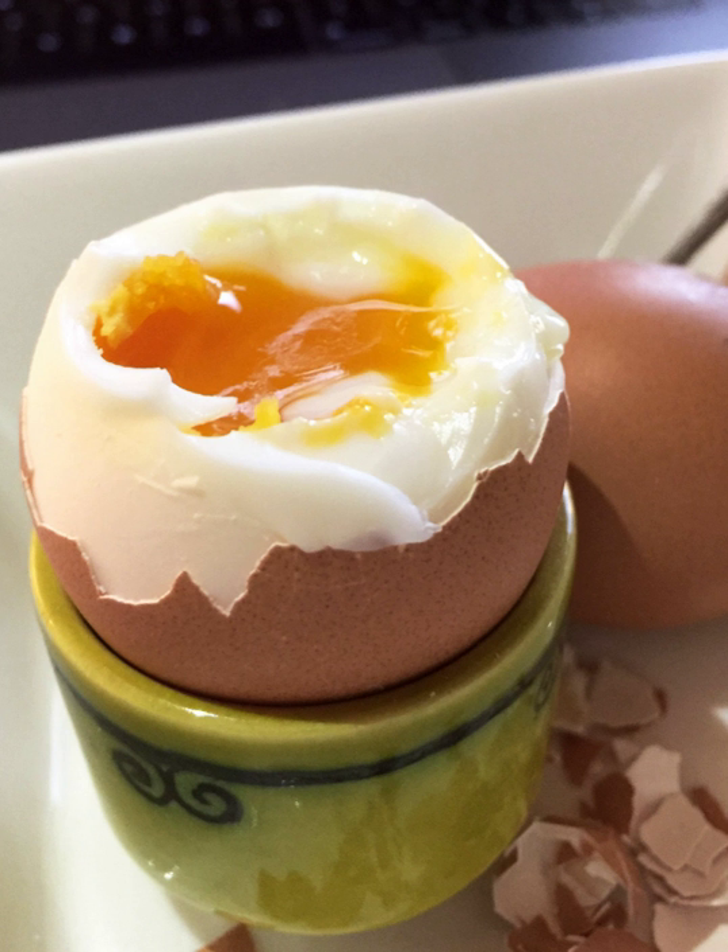Boiled eggs are eggs, typically from a chicken, cooked with their shells unbroken, usually by immersion in boiling water. Hard-boiled eggs are cooked so that the egg white and egg yolk both solidify, while soft-boiled eggs may leave the yolk, and sometimes the white, at least partially liquid and raw.